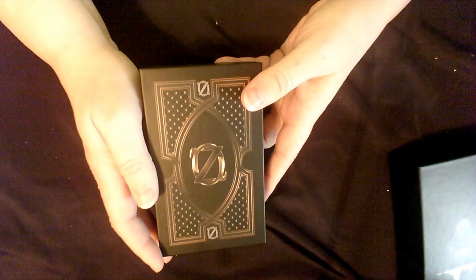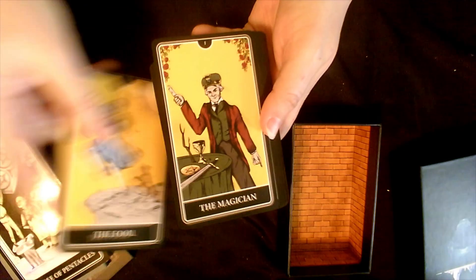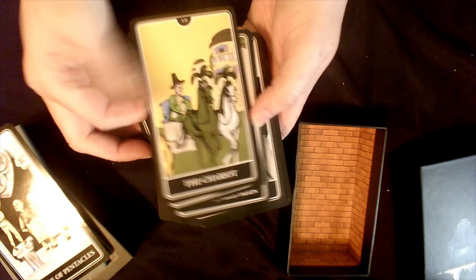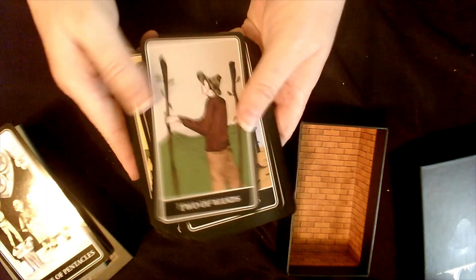I'm going to try to go through these fast, however there's a lot of them so I don't know how fast I can actually go. The first deck is the Oz deck. I'm just going to skip around so you can see some. This is all about the Wizard of Oz, not just Dorothy.